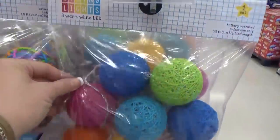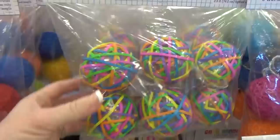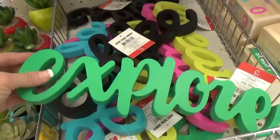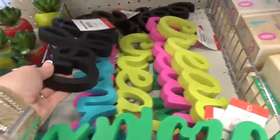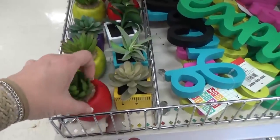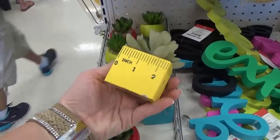They had lots of string light bulbs as well. These ones that look like rubber bands are especially cute. Next to that, I found some really cute room decor. These ones say things like create, dream, explore, coffee — and I love the fake plants, you guys. This one in the little ruler pot is definitely my favorite. It's so cute.